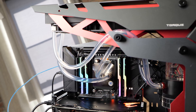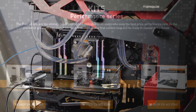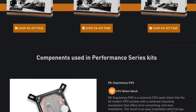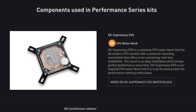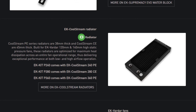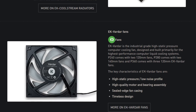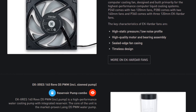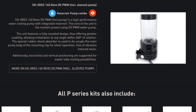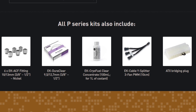Now this EK custom loop is the performance series — it's sort of a kit. You order it from Newegg or EK's website. You get a 360 millimeter radiator, all the fittings, some flexible tubing, three Vardar fans. You get a CPU block, but not a Threadripper CPU block — you'll have to order that separately for about another hundred dollars. I want full coverage, so forget all-in-ones.